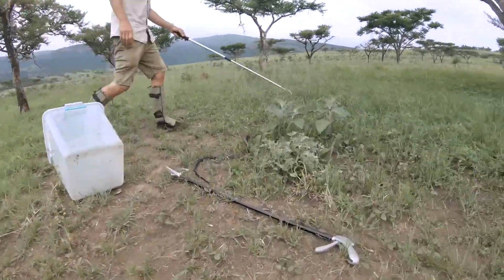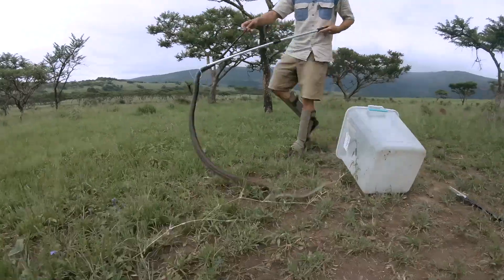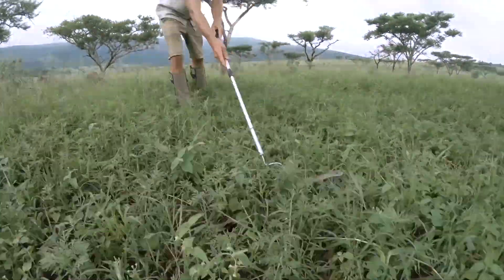I'm gonna have to let this snake calm down a little bit before I can actually work it — maybe get it on a hook, use my tongs. But tongs are last resort. Mambas don't like to be confined and held.